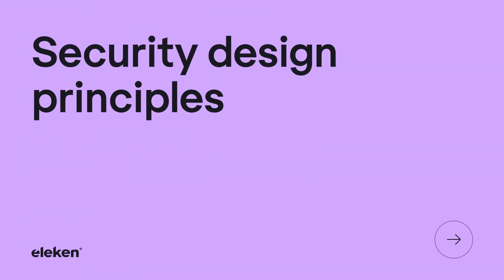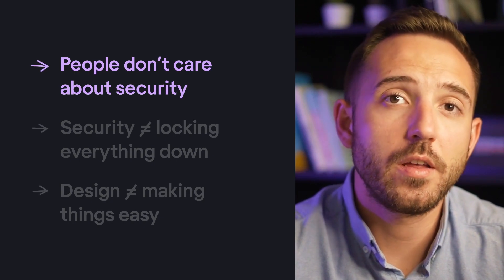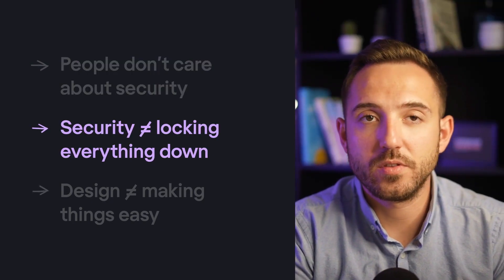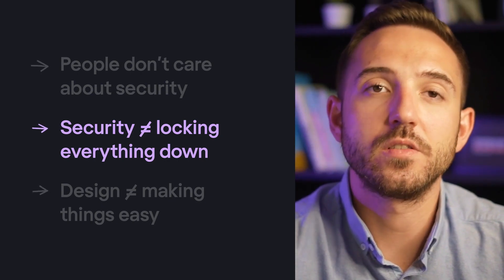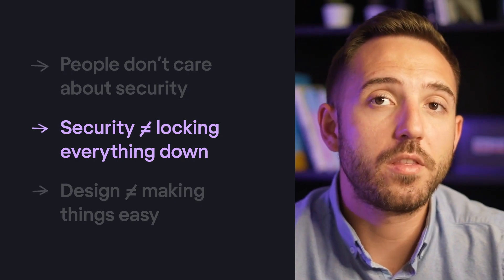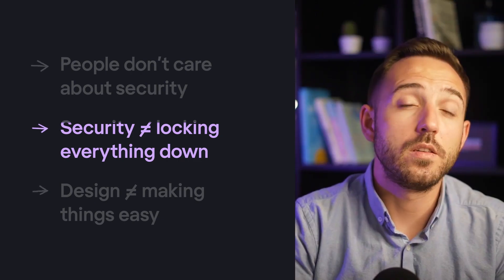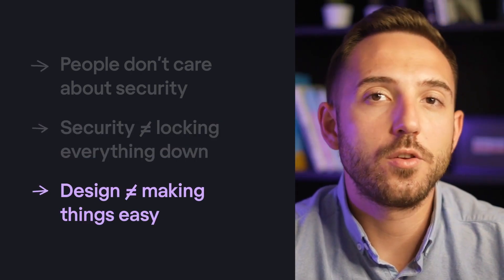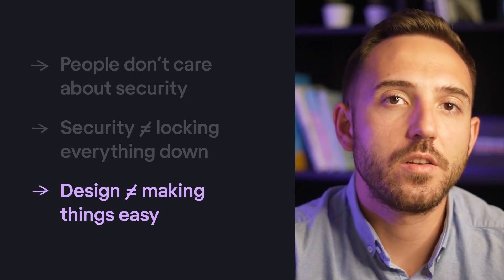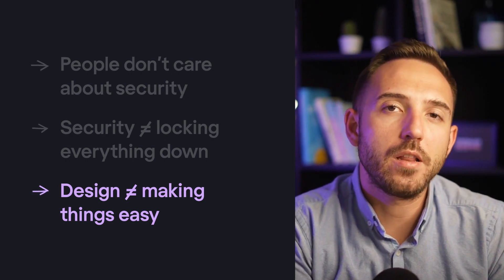Time to wrap up our security design principles. People don't care about security — make something too secure and they will find a way to bypass it. Security doesn't equal locking everything down: if you want people to stick to your security measures, you should ideally make them invisible; if you can't, use UX design to make them feel less like obstacles blocking users on their journeys. Design doesn't equal making things easy — if you find yourself making everything fast and easy, you probably need to understand users' intent more deeply. Sometimes you need to slow people down to highlight what's important.